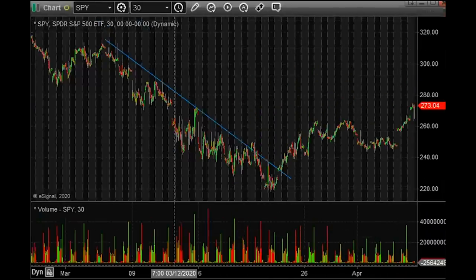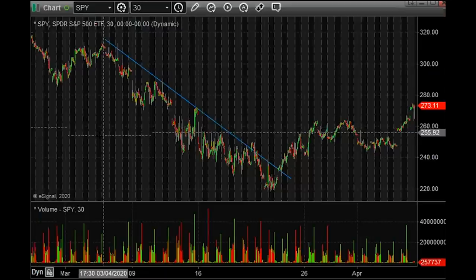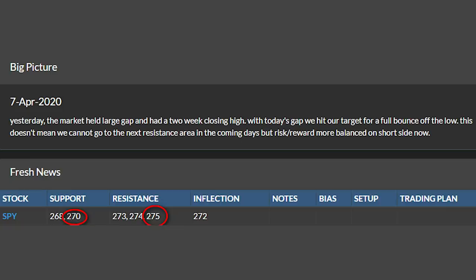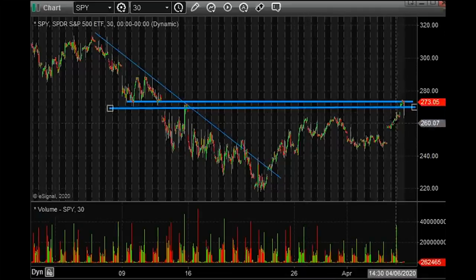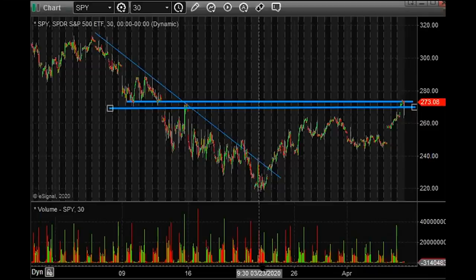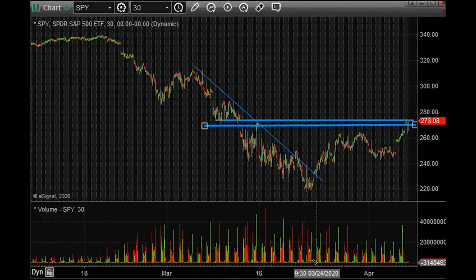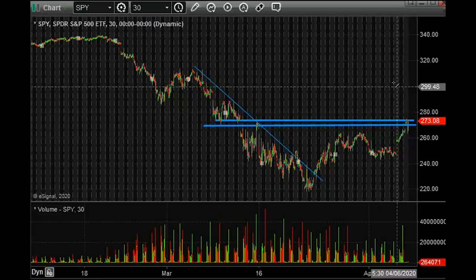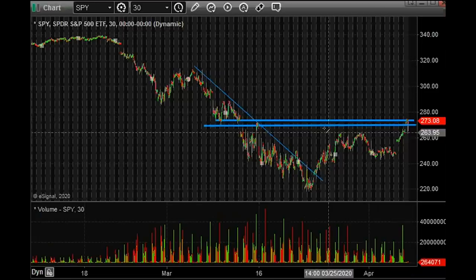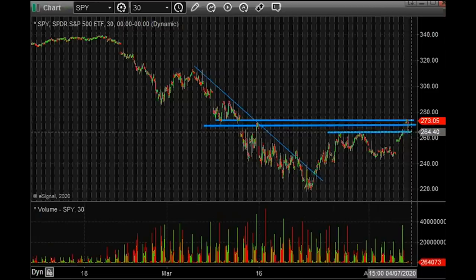As I put in the game plan notes, we kind of hit the bounce target off of the low — basically this area right here. Just because we hit this target so quickly doesn't mean we're going to immediately do a retest of 264, 265 or something like that.